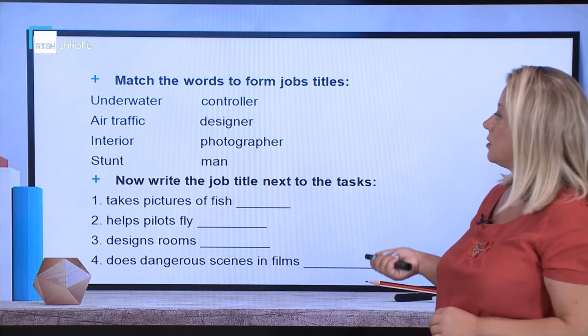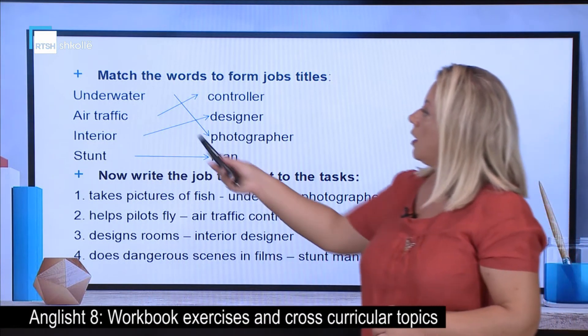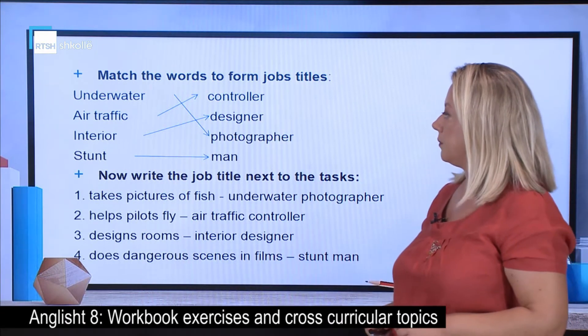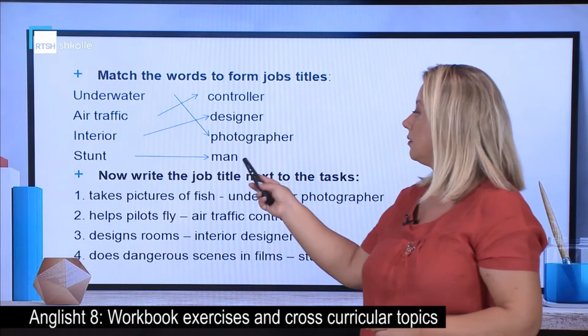Let's see the answers together. Underwater photographer, air traffic controller, interior designer, and the last one — a stuntman.